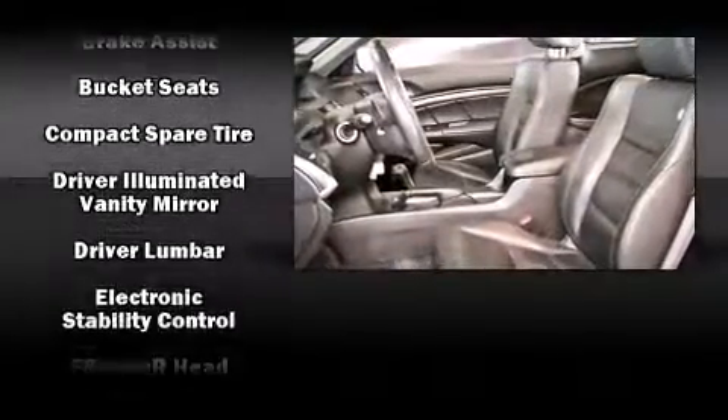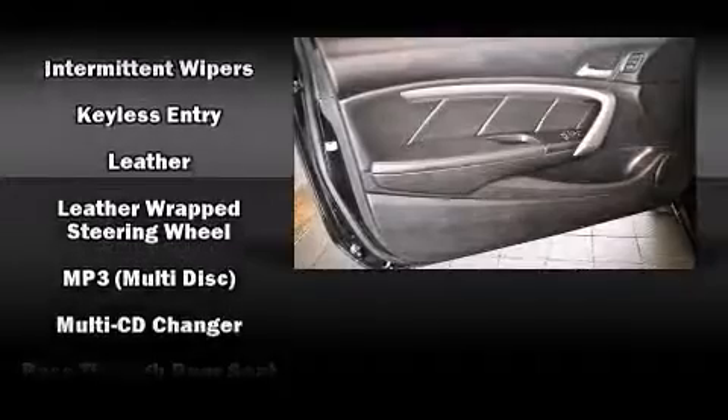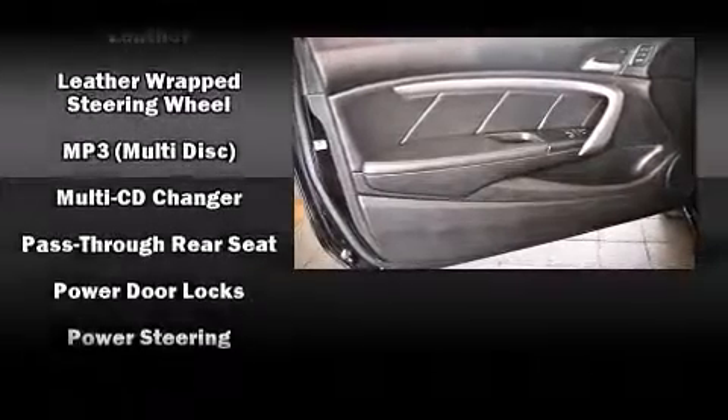Passengers are protected by various safety and security features, including dual front-impact airbags with occupant-sensing airbag, head curtain airbags, and four-wheel disc brakes with ABS.